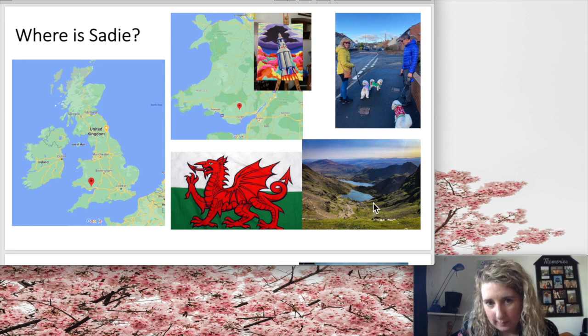I think Wales is a lovely place. This is a picture of Snowdonia, which is in the north of Wales — I've been there. This isn't a picture I took, but it is very beautiful. Normally I'm in Southampton working at the university, but because of the lockdown I'm here in Wales.